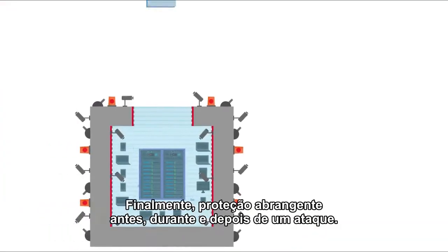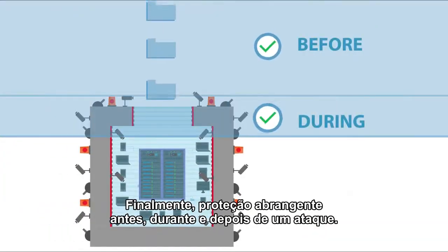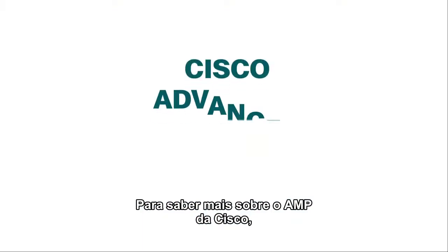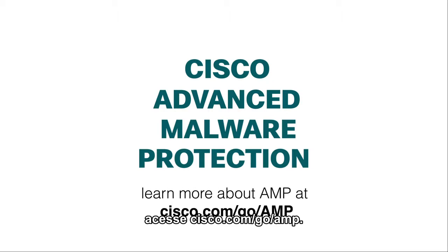Finally, comprehensive protection before, during, and after an attack. To learn more about Cisco Advanced Malware Protection, visit cisco.com/go/amp.